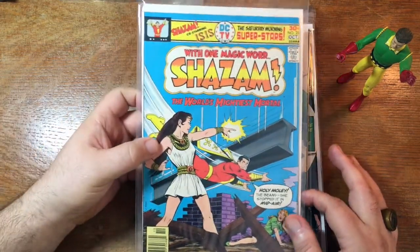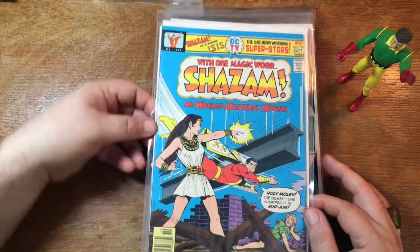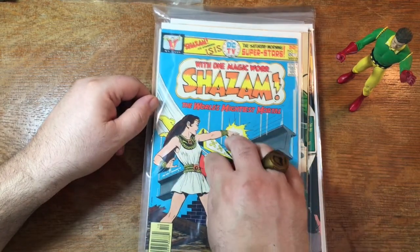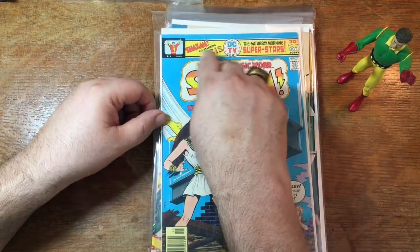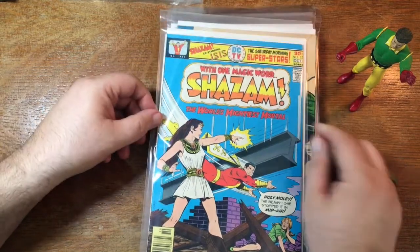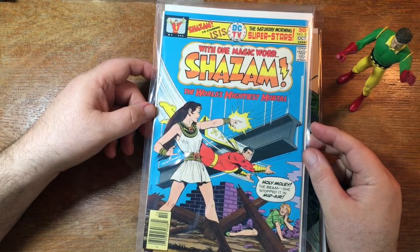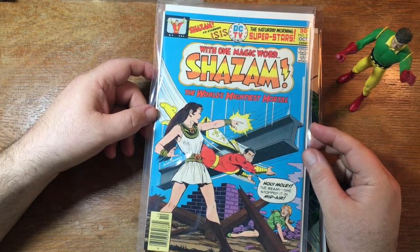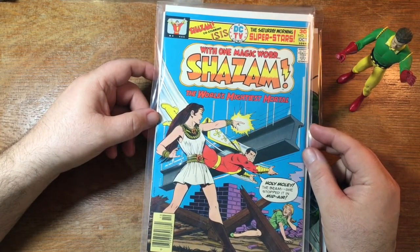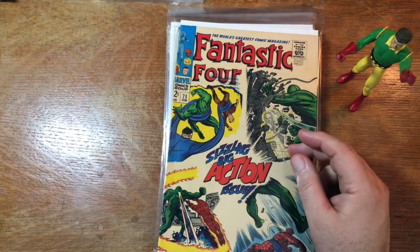This is the Shazam series that probably would have been canceled earlier because it really didn't take off. But then there was a Shazam TV show — Shazam, and then in the second season, Isis. The book lasted a little longer than it maybe otherwise would have because of the TV show. Back when the DC Universe app still had the video stuff, you could watch that whole series on there. I don't know if it made the transition over to HBO Max — I don't think it did.